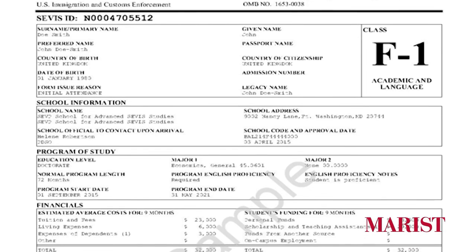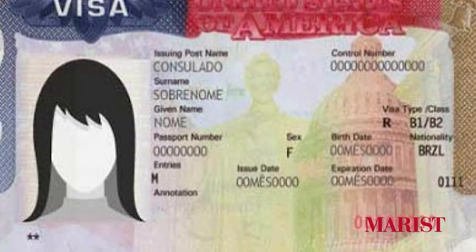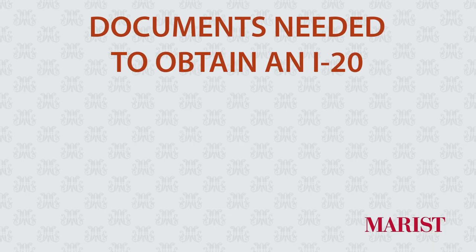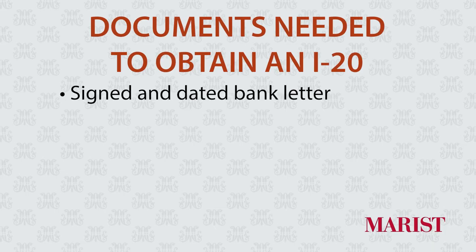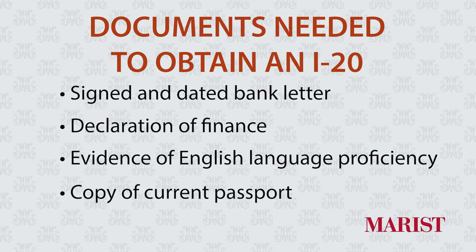We want to talk about the I-20 experience. You're going to need an I-20 and an F-1 student visa to enter the country. Think of the I-20 as the key that will unlock the door to the visa interview process. To obtain an I-20 you will need to submit a signed and dated bank letter, declaration of finance, evidence of English language proficiency, and a copy of your current passport. You're going to need to submit all of those documents to admissions at marist.edu.